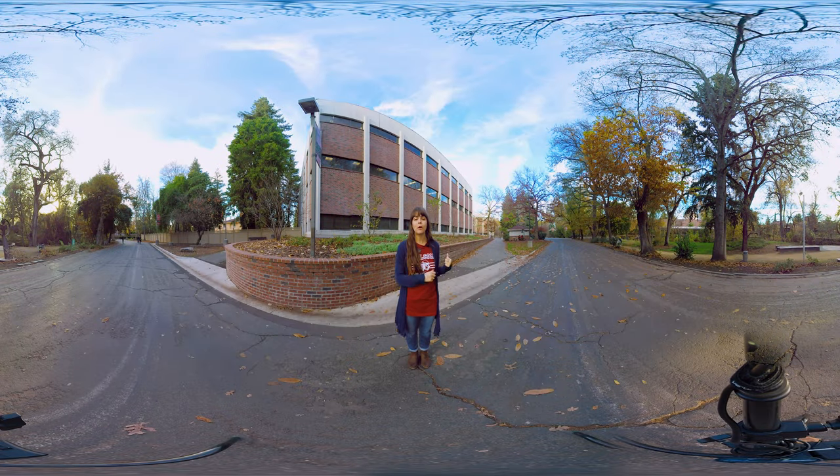Just behind me, we have Holt Hall, which houses our College of Natural Sciences. To my left, you can see the backside of Kendall. In front of me, we have Alumni Glen — a nice place to study or sit in nature before class. And to my right, we have Warren's Reception Center, a cool place where campus holds different events.